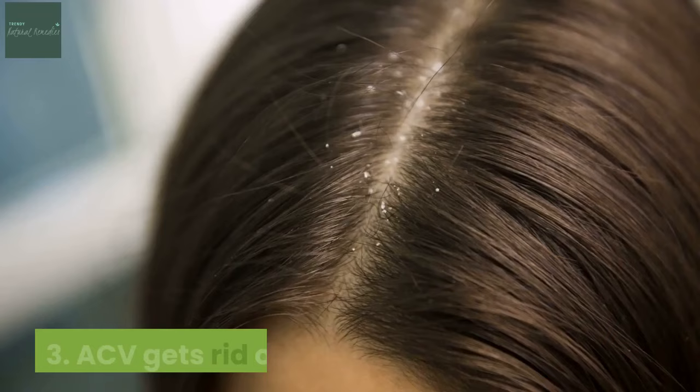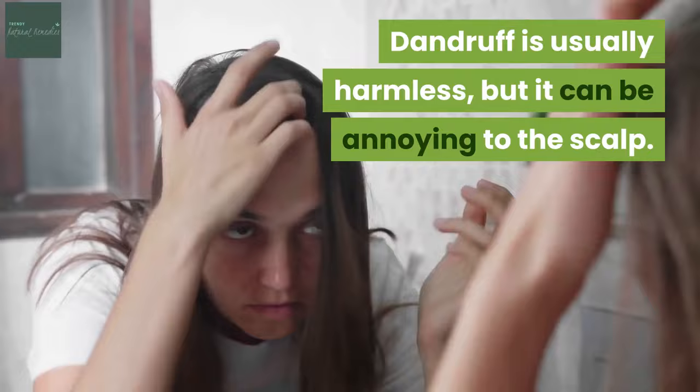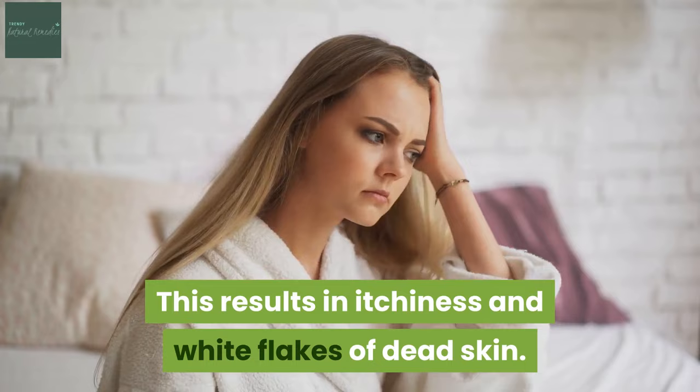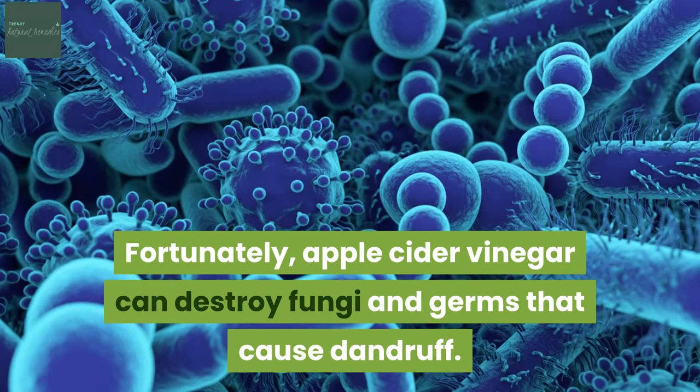3. ACV gets rid of dandruff. Dandruff is usually harmless, but it can be annoying to the scalp. It is a medical condition where dead skin on the scalp reacts with excess skin oil. This results in itchiness and white flakes of dead skin. It can also get embarrassing since dandruff is very noticeable and the flakes can fall on your clothes. Fortunately, apple cider vinegar can destroy fungi and germs that cause dandruff.